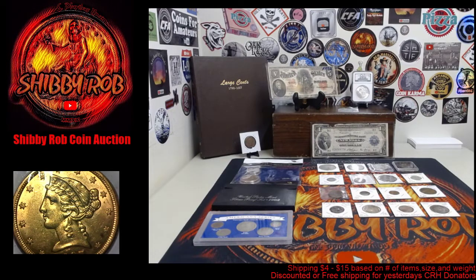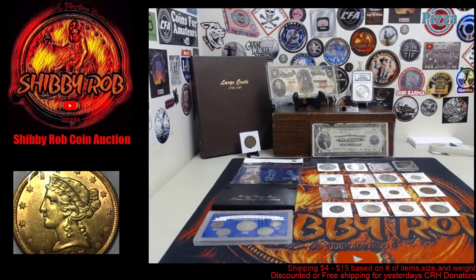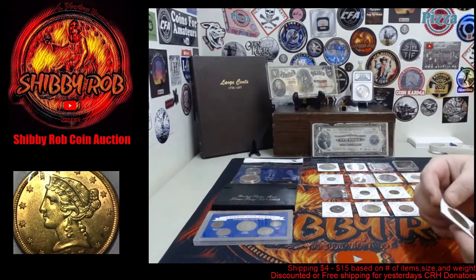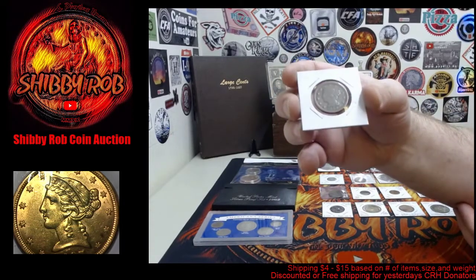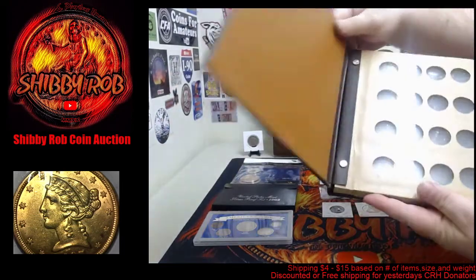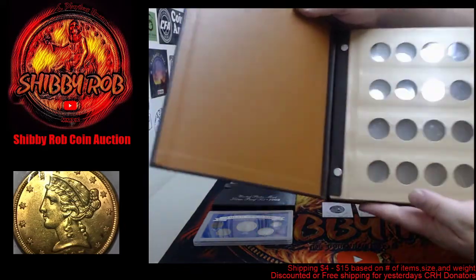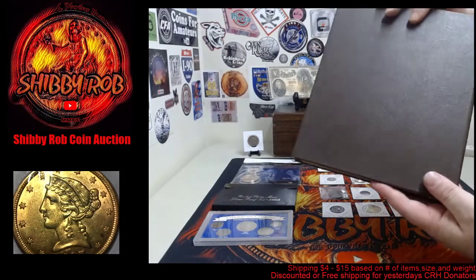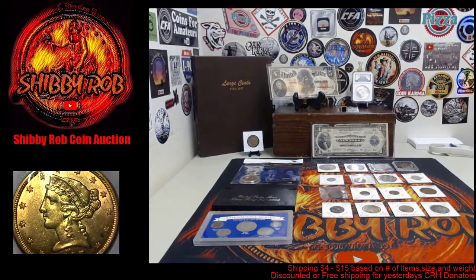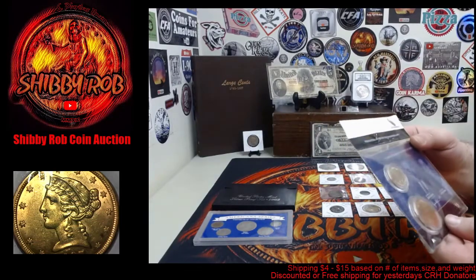We have a large cent Dansco album, and along with that an 1848 large cent to get you started. It's a cool Dansco album in that it has five pages but they're not marked, so you can put them in any order you like. I did check — all the Mylar slips are there, and it is used but in nice shape.